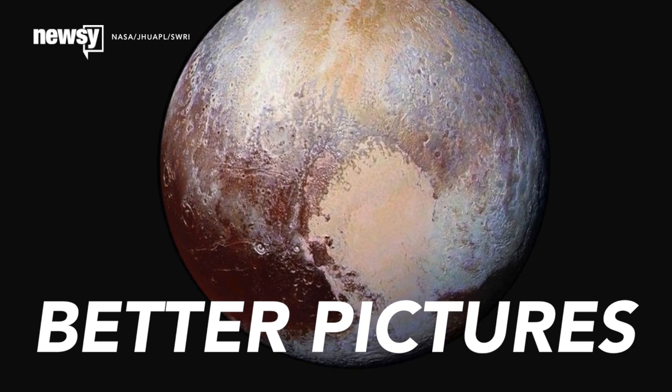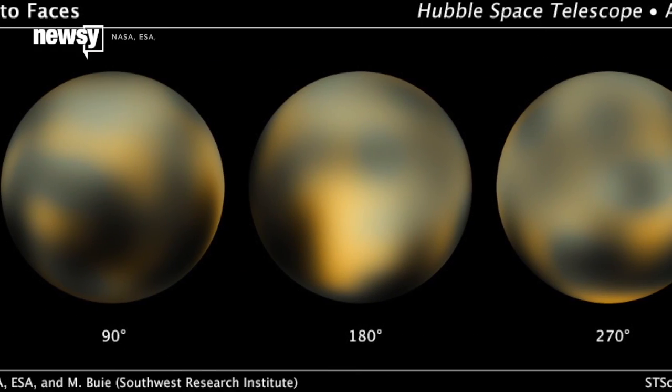This is a cleaned up false color image from New Horizons' cameras on approach. Looking pretty good considering this time a few months ago, Pluto still looked like this.